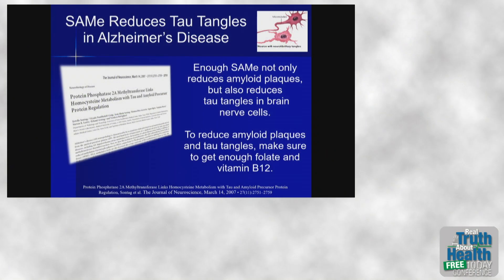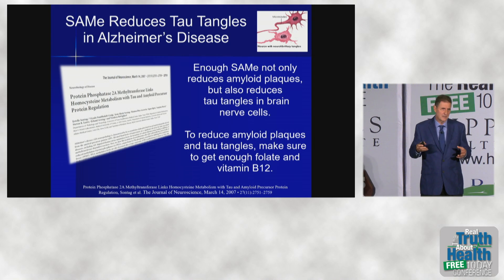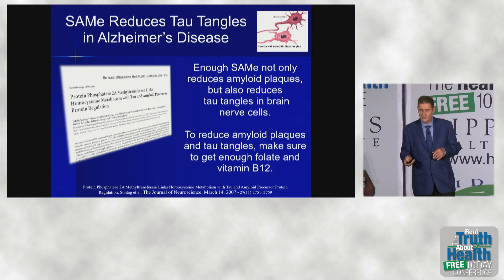SAMe also reduced tau tangles. The tau tangle is a nerve cell that has been damaged by phosphorylated tau until it really can't function. The connections to other nerve cells — the dendrites and axons — are lost with these.